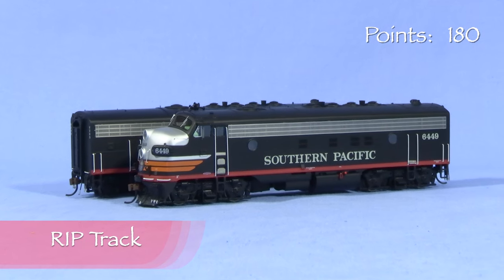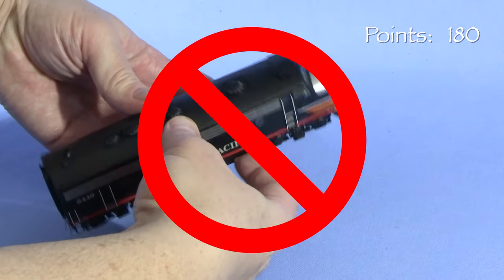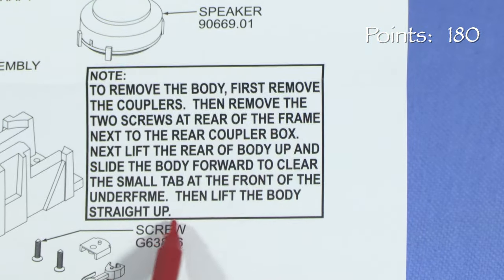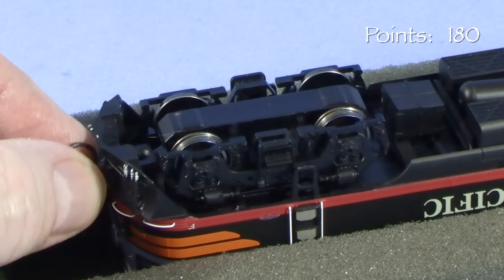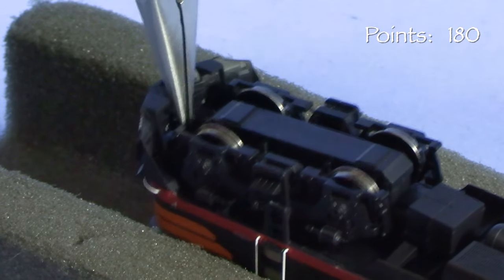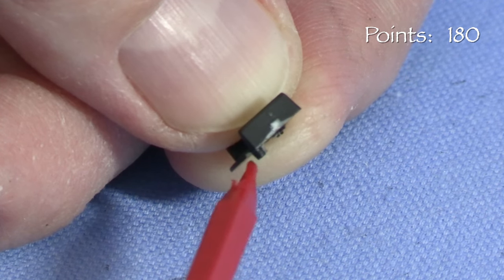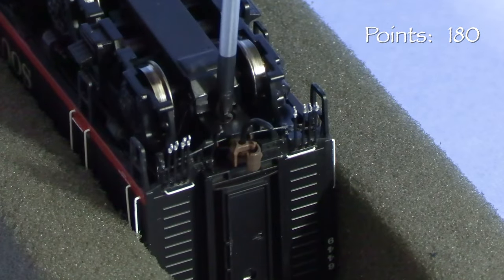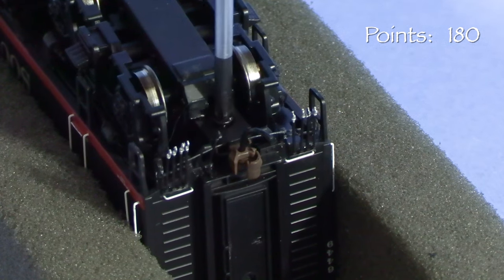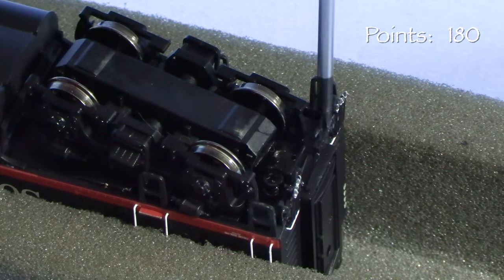For those of you who have older Atheron Genesis F units, the disassembly procedure for these new ones is slightly different. You no longer need to try to spread the shell to the sides — in fact that won't work. To remove the shell on the A unit, first remove the front coupler. I was unable to pull the entire assembly through the plow pilot, so I had to remove the draft gear and coupler one piece at a time. The tops of the draft gear boxes have a little pin that fits into a hole in the frame to keep the box from turning — be careful not to break this off. The instructions also recommend removing the rear coupler.